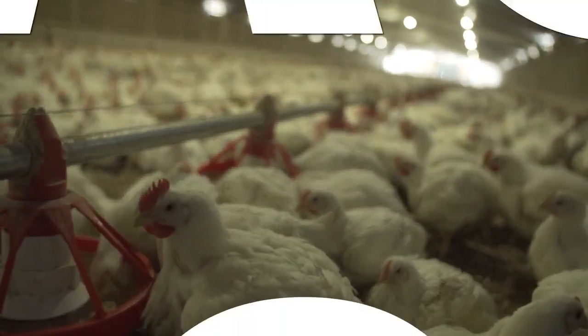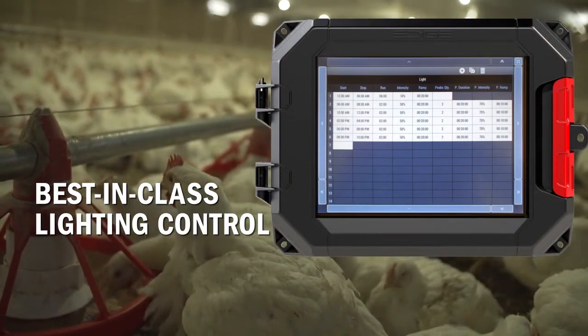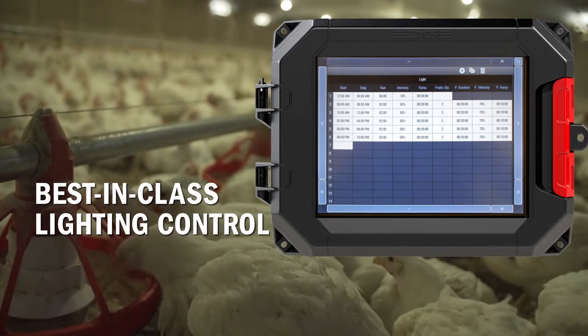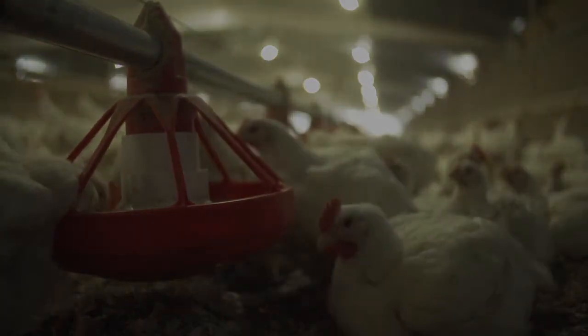EDGE light dimming works with any type of lighting technology. Fully dimmable, the light dimming control lets you dim lights from best-in-class low-end output to 100%, all without flickering, keeping birds calm and productive.